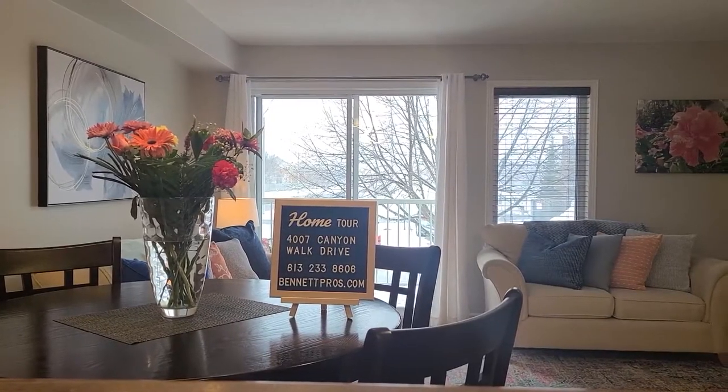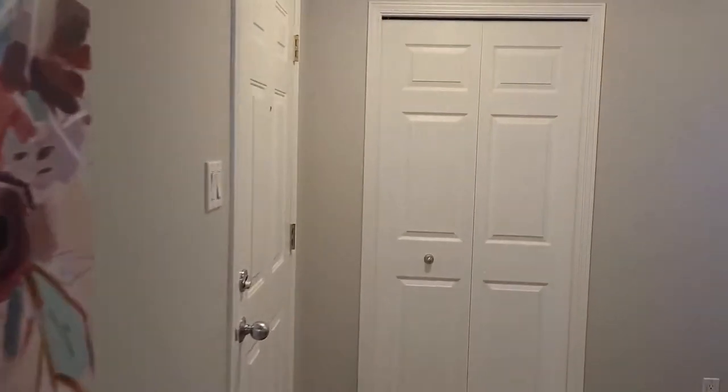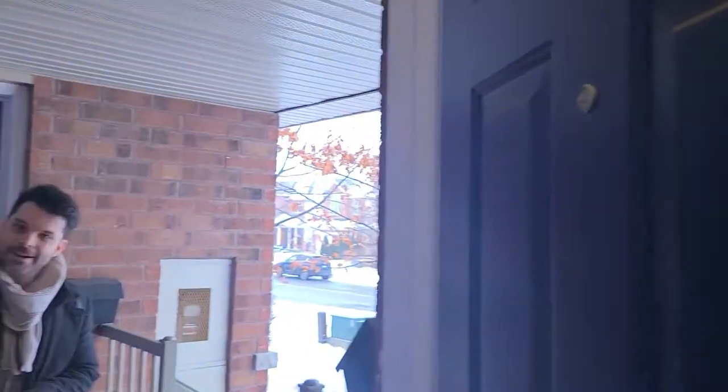Hello! We're here in Riverside South for a tour with Taylor. Here we go. Hi Taylor! Hi guys! Thanks for joining us here today. Taylor Bennett, broker of the Bennett Property Shop, and we're here at 4007 Canyon Walk Drive here in Riverside South.